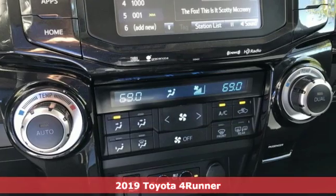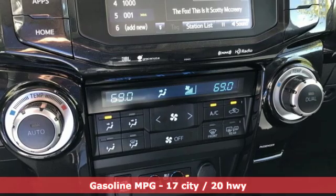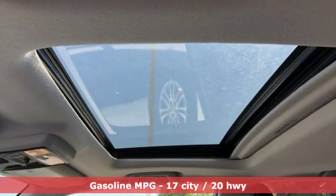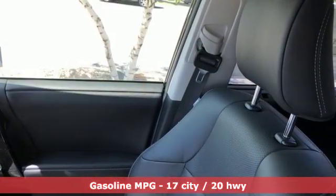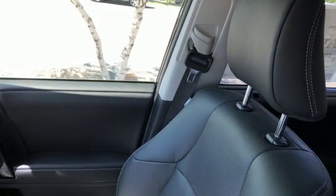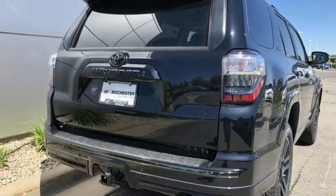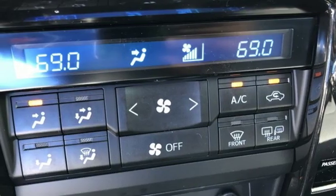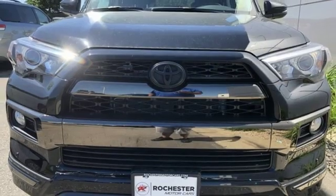It comes with all the amenities you need: automatic transmission, front heated and ventilated leather bucket seats, streaming audio, auto dimming rear view mirror, dual zone climate control, power heated mirrors, external memory control, power sliding and tilting sunroof, wireless phone connectivity, and V6 engine.